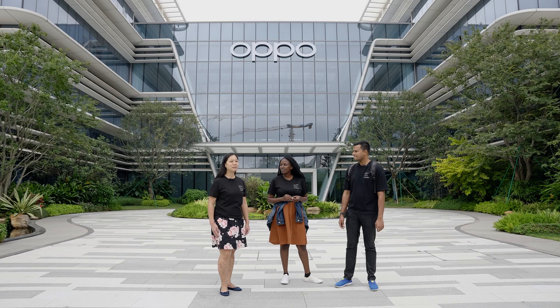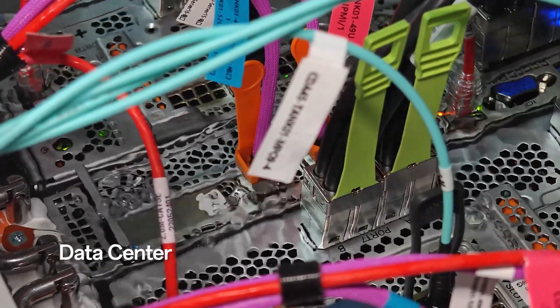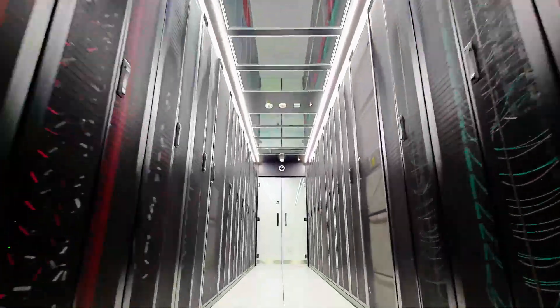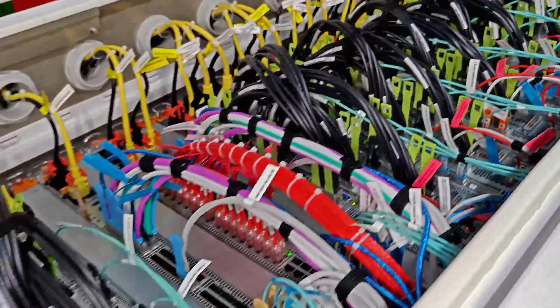We saw the different cooling systems, and definitely the liquid cooling system is more advanced than the usual air cooling system we're used to — more energy-efficient — and that's probably the direction they're going ahead. He was sharing that it's state-of-the-art and very confidential, because they're the first ones to be doing it.